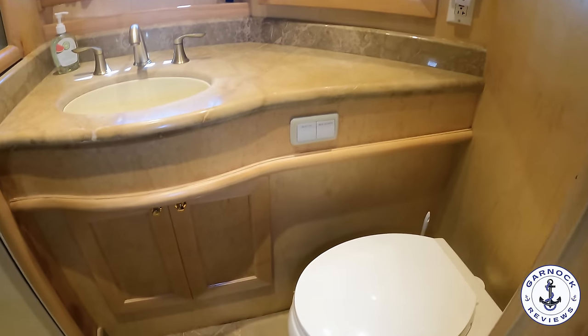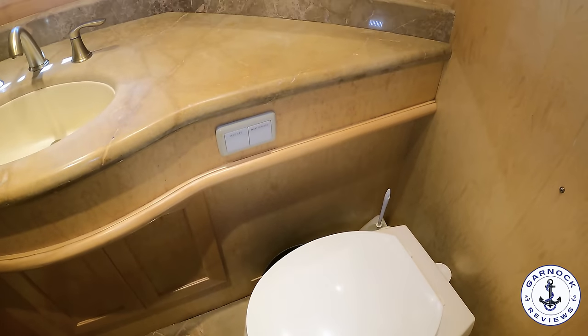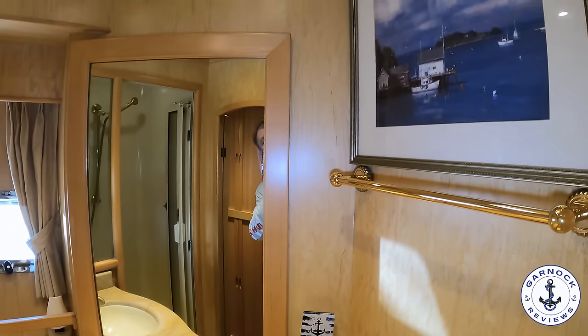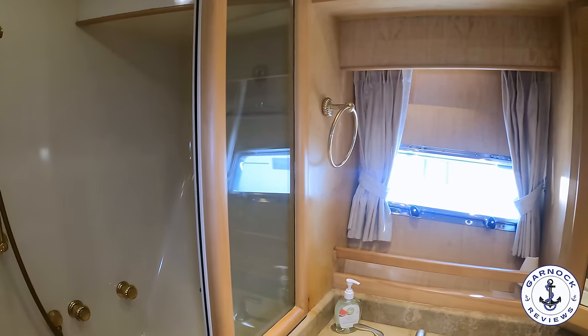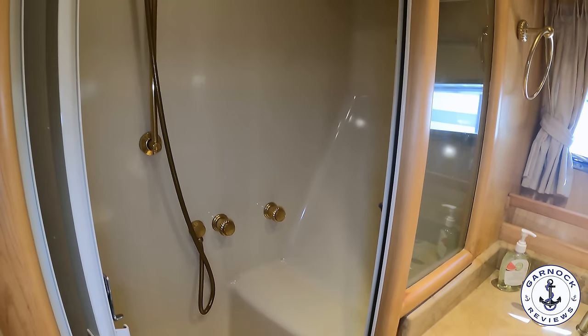Opposite is where you'll find the guest heads compartment. For a boat of this size it's quite a large guest heads compartment — plenty of room to use the toilet and the shower, and I like the fact that the toilet and shower are both separate. There's plenty of storage for toiletries and personal belongings, an opening porthole for ventilation, and the shower has a little bench seat moulded into the fiberglass.